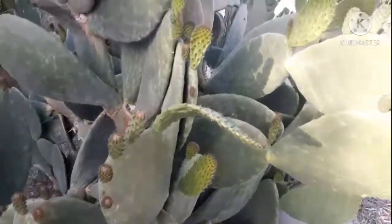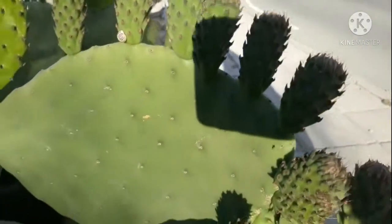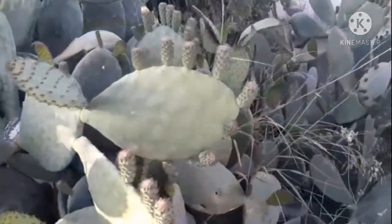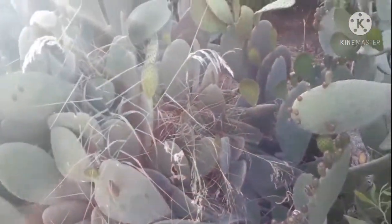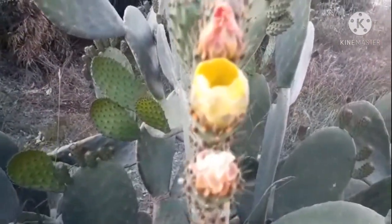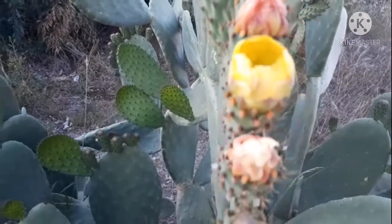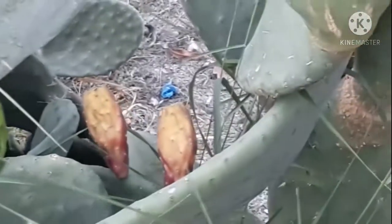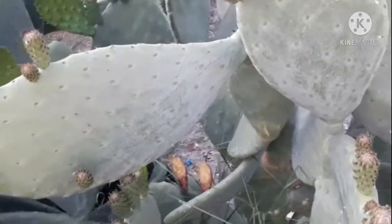Look at God's creation. And the flower of the cactus — it's yellow. At ang bunga niya ay red — red siya, red ang bunga niya.